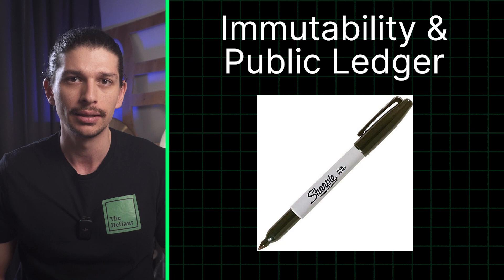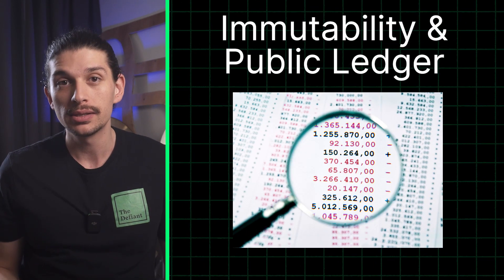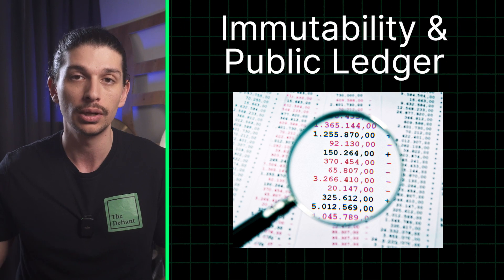Think of it like writing in permanent ink. Once it's there, it can't be erased or altered. This transparency is what fosters trust and accountability within a blockchain ecosystem such as Bitcoin, Ethereum or Solana.